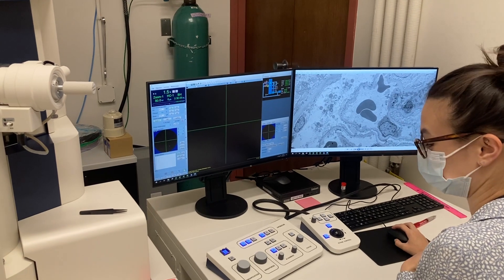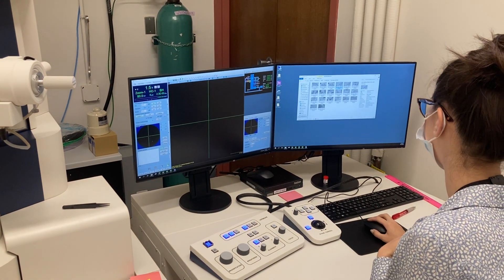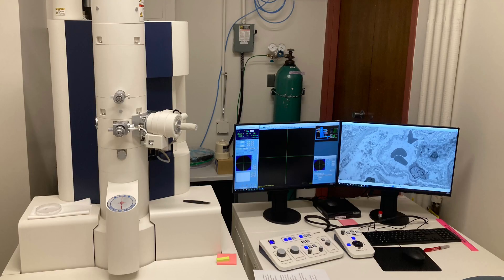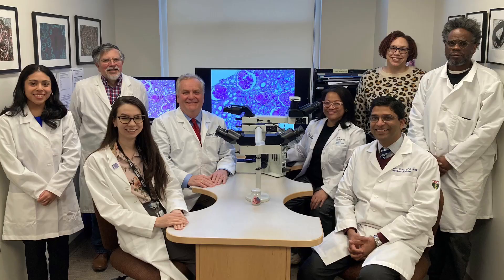Without electron microscopy, we would probably get 10 to 20% of the kidney biopsies not diagnosed accurately. But with electron microscopy, we practice close to 100% accuracy. So a very important tool for our clinical renal pathology practice.